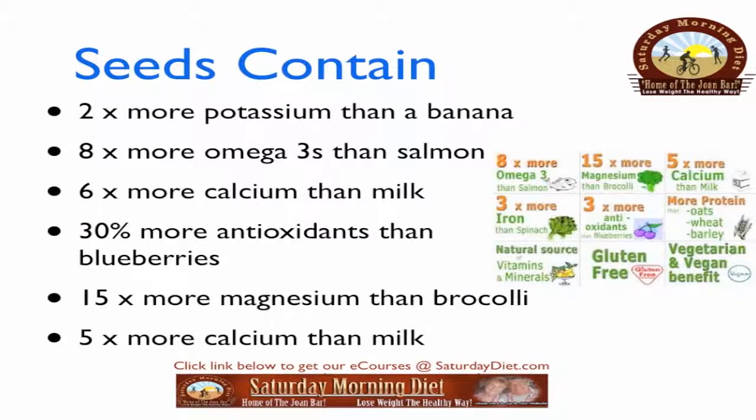Chia seeds contain 2 times more potassium than a banana, 8 times more omega-3s than salmon, 6 times more calcium than milk, 30% more antioxidants than blueberries, and 15 times more magnesium than broccoli.